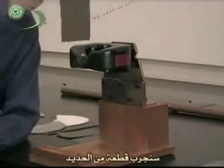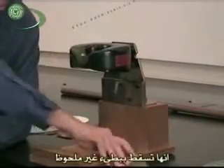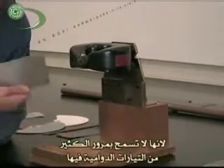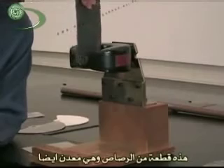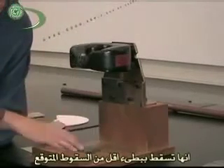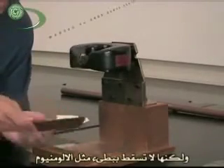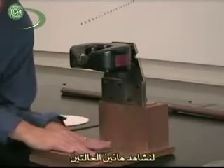Now we can try a piece of steel and watch it fall. It does actually fall a little bit slower, but not that much slower, because it doesn't display as strong of eddy currents. Here is a piece of lead, which is also metal, and you can see that it does fall a little slower than you'd expect, but it doesn't fall quite as slowly as the aluminum.